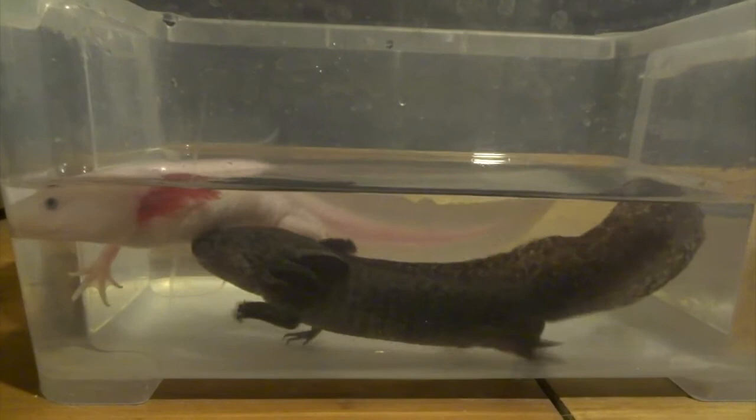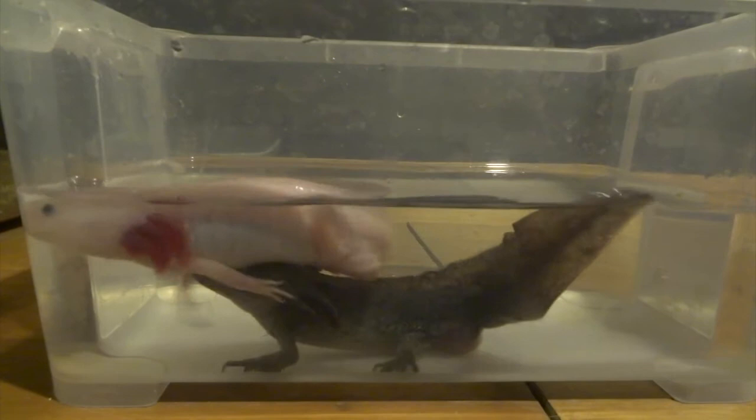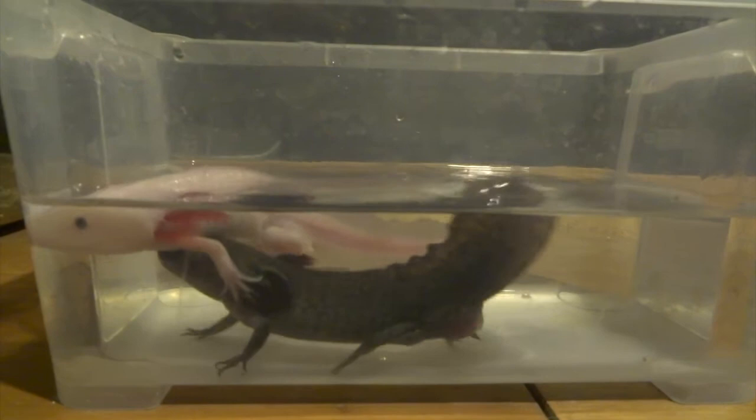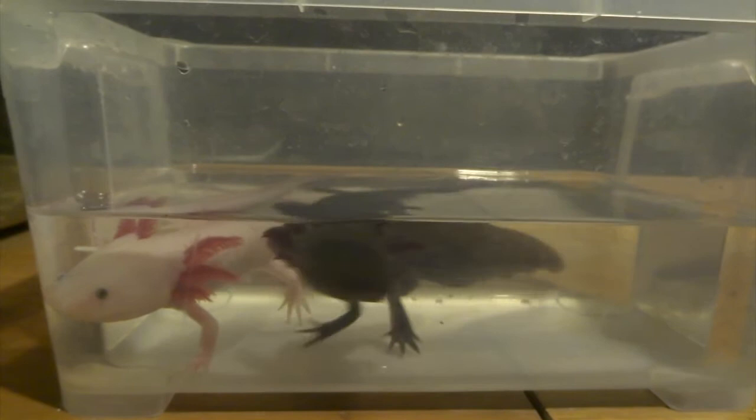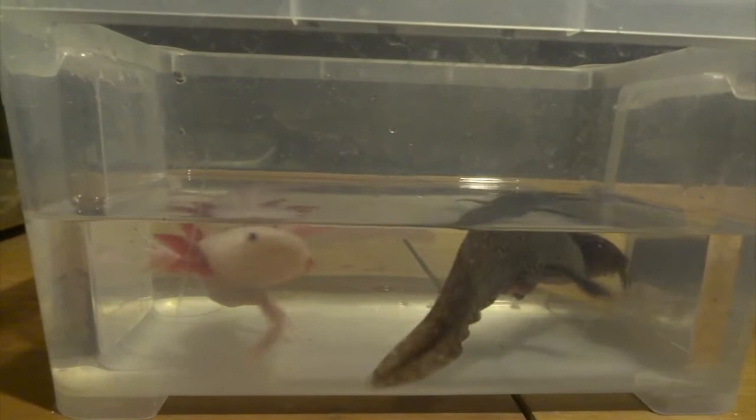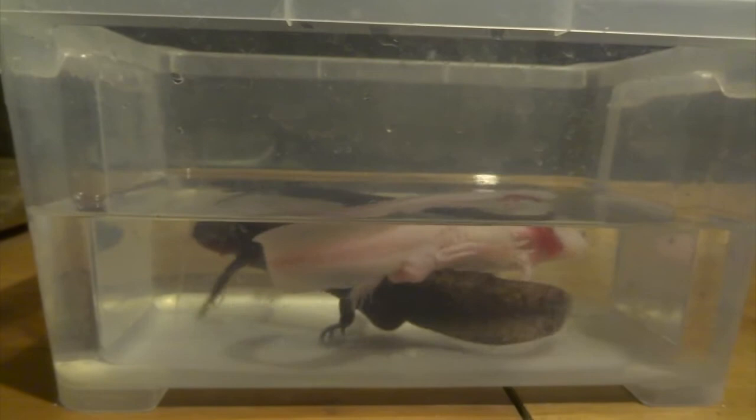Another interesting thing is they've been so widely kept in captivity — they're bred all the time, really easy to breed — but in the wild they're actually really endangered now. There's not many left in the wild; I think they only survive in like one or two lakes in Mexico and are just really rare. That's a bit of a worry, but at least they'll live on in captivity.